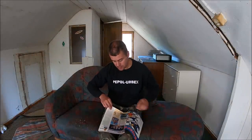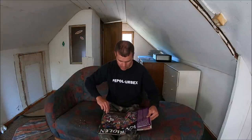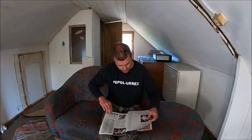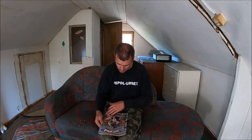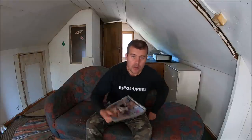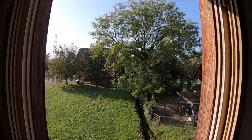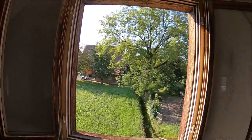Drodzy widzowie, tutaj najprawdopodobniej zakończę swój urbex. To był bardzo szybki urbex, dlatego puszczam go w tygodniu. Ale mam nadzieję, że wam się podobał i warto było wejść do tego domku. No nic, pożegnam się już z wami i do zobaczenia w piątek. Na razie, trzymajcie się. Puskowicz.